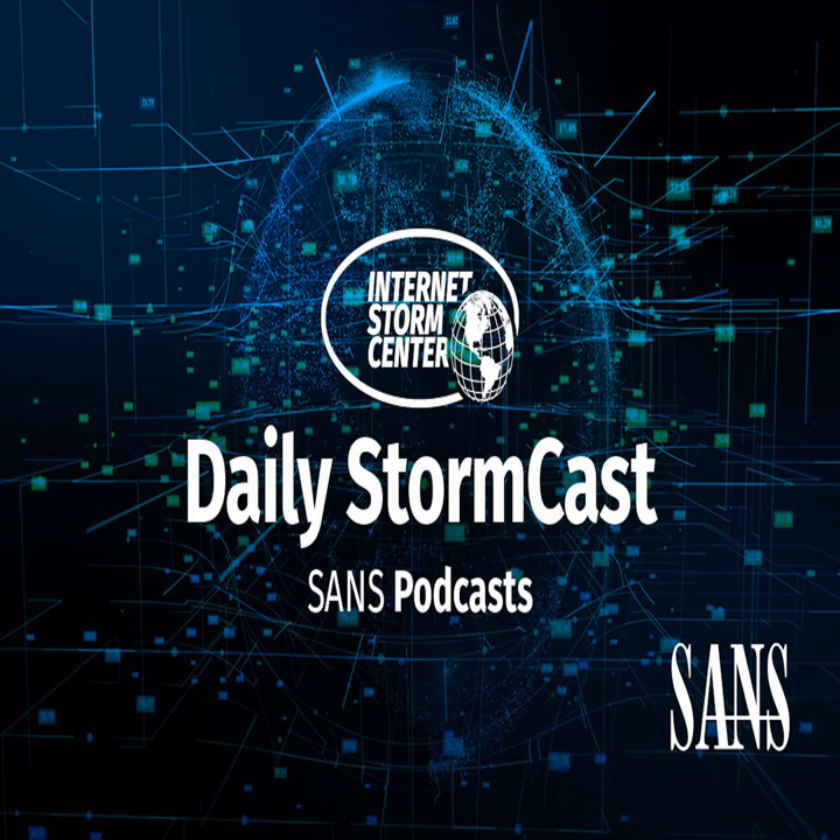Hello, welcome to the Friday, February 19th, 2021 edition of the SANS Internet Storm Center's STORMcast. My name is Johannes Ulrich and today I'm recording from Jacksonville, Florida.